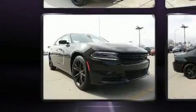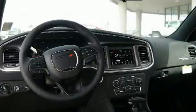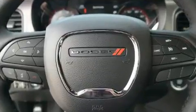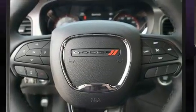Dodge infused the interior with top shelf amenities such as front and rear reading lights, a tachometer, variably intermittent wipers, front dual-zone air conditioning, and a split-folding rear seat.